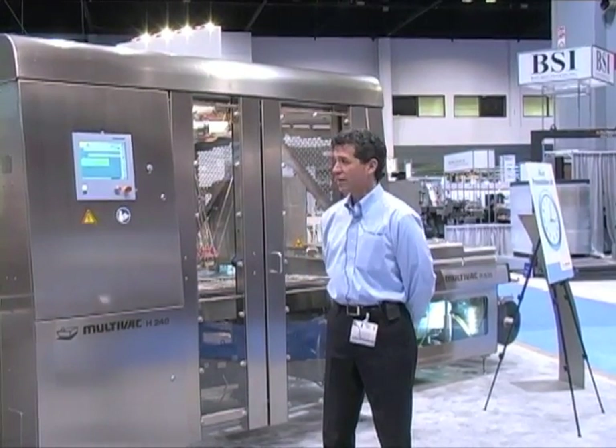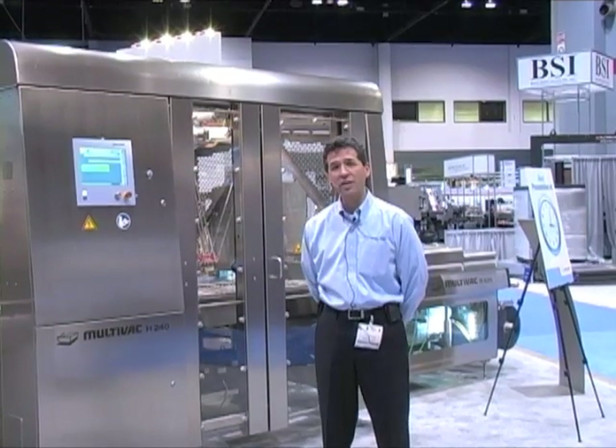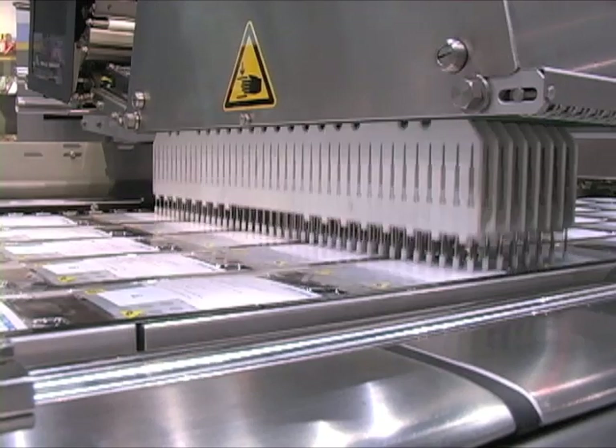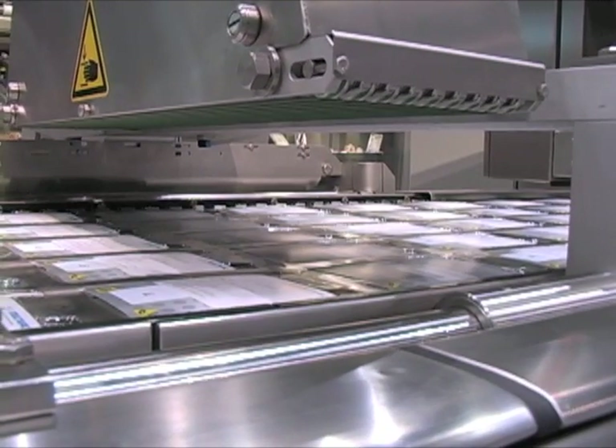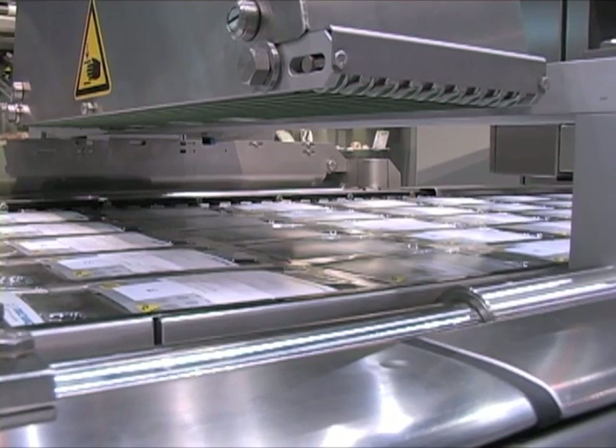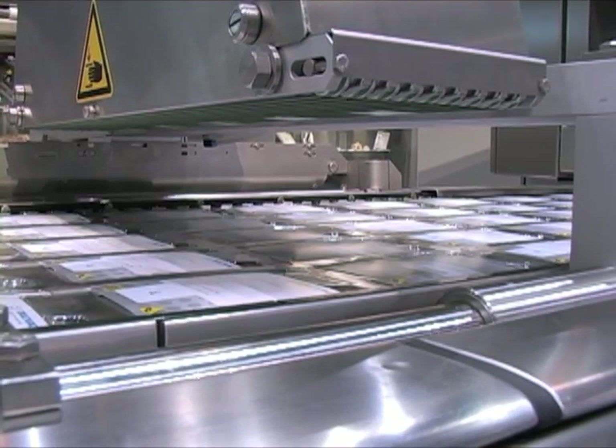The Multivac labeler will then place the label onto the cardboard unit in the package. Pin pusher plates with up to 392 spring-supported active application pins on the label depositor ensure uniform and secure placement of every single label.